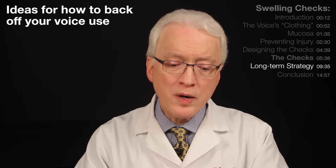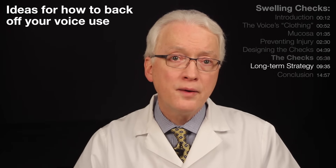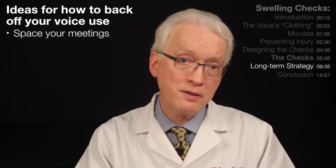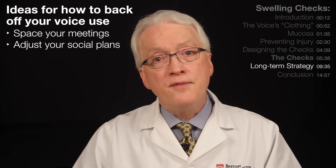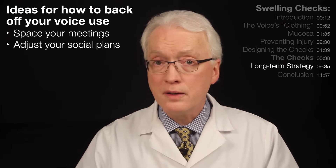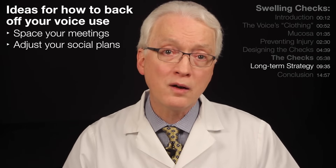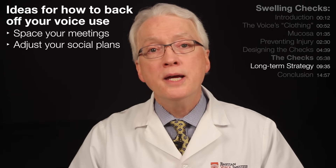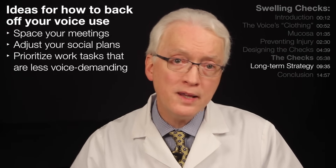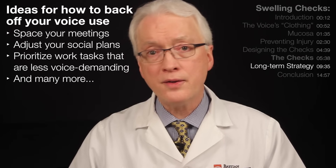If you go back to the first scenario where you say, 'I definitely know what I've done — this is clearly from XYZ and I've got some swelling' — what do you do to back off? If you have a lot of meetings in your day, try to space them; don't do them back to back, but put time between where you can be quiet. If you're going to a social event, loud restaurant, or party, consider canceling, changing to a different venue, or at least alerting the people you're with that you'll be a little quiet. Try to submit yourself to periods of silence. If you're a teacher, look at your lesson plans — maybe move a movie day to tomorrow in order to let your voice recover.